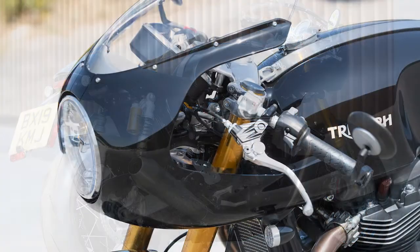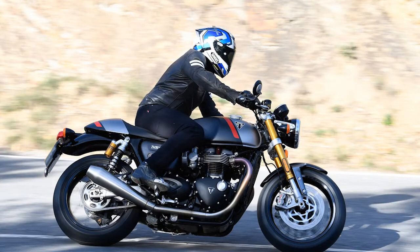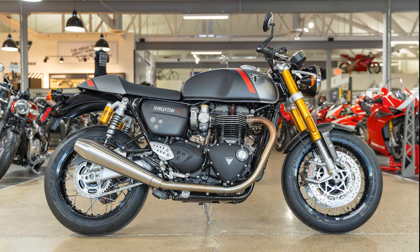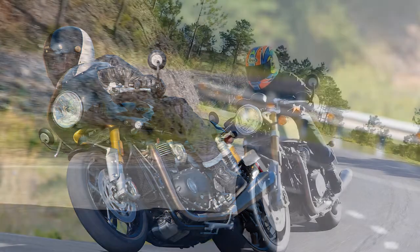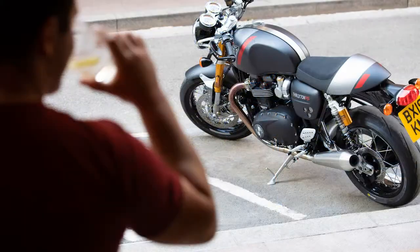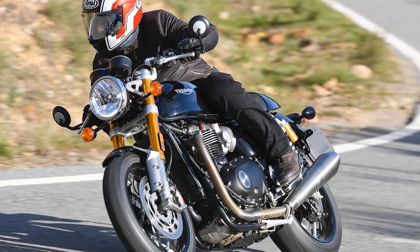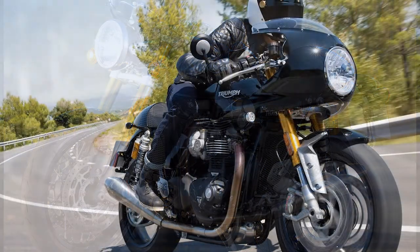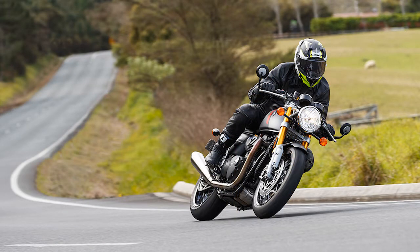For less money, the Triumph Street Twin at $9,300 is also an easy recommendation. Its 65 horsepower is enough for most real-world riding, thanks to brilliantly lightweight handling and powerful brakes. We also really like Ducati's Scrambler lineup, specifically the Desert Sled at $11,995 — its upright riding posture and 803cc V-Twin make it nimble in city riding. For something more unusual, there's Moto Guzzi's V7 III line at $8,490, with ideas like a drive shaft instead of a chain that are better and daring, but also means less maintenance.